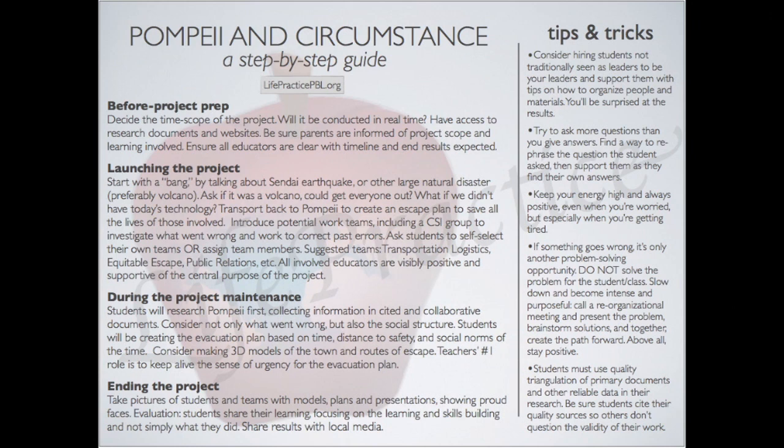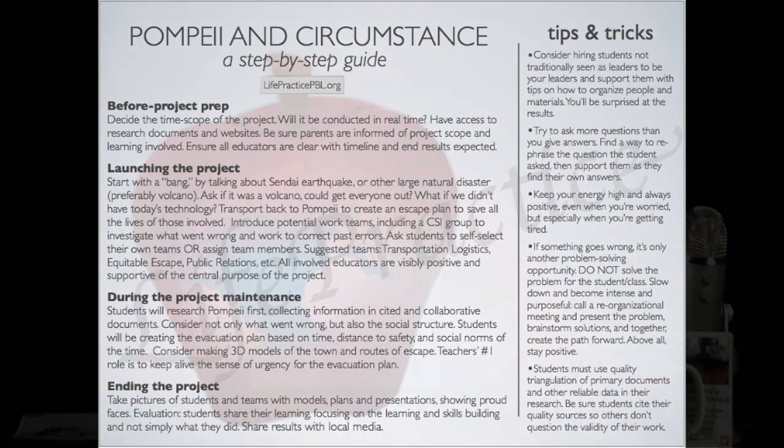When students who might be reluctant or even downright refuse to take on a math challenge are asked to be on the build team for the Apollo 13 project, they are excited to build. And in the process of building, they end up doing math all day long with purpose. In this first column, we also highlight what ways teachers can support the inquiry-based model during the project, as well as how to wrap up the project once the work is complete.